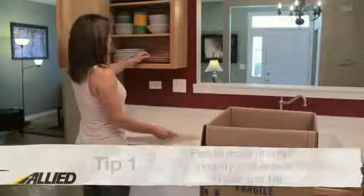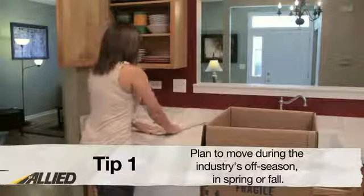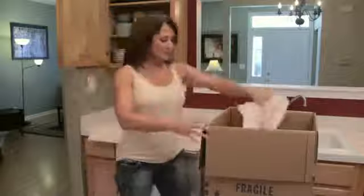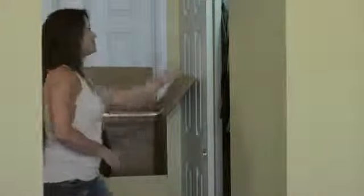Number one: plan to move during the moving industry's off-season. One of the busiest times of the year for moving companies is during summer or holidays and on weekends. If you want to save yourself extra costs that companies charge during these busy times, it's best to plan a move during spring or fall. Also, if possible, have the company move you during the week instead of the weekend, as rates are sometimes higher on weekends.